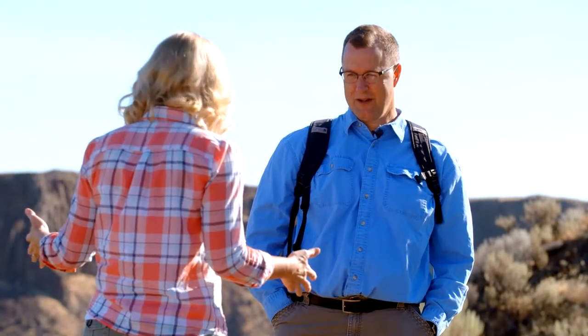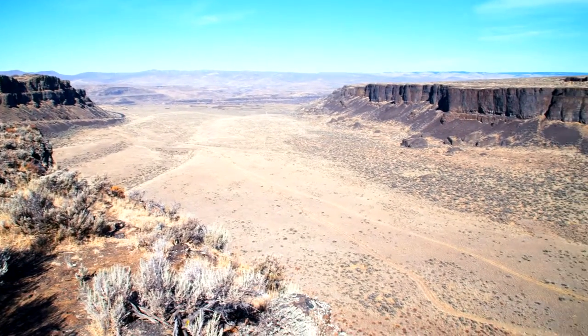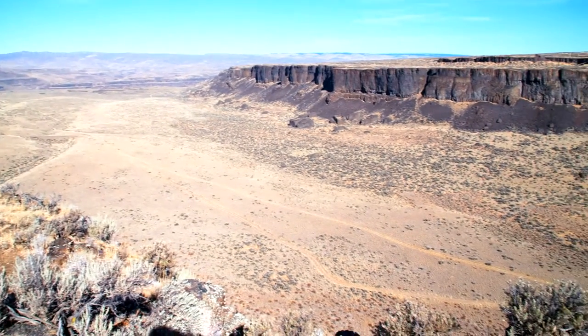I grew up in Washington and I had no idea this was here. So Frenchman Coulee — that's what this is called. What is it exactly? Well, it's really important geologically. There are selected places out in eastern Washington that have just incredible valleys, and we call those coulees, and they were carved by the Ice Age floods.